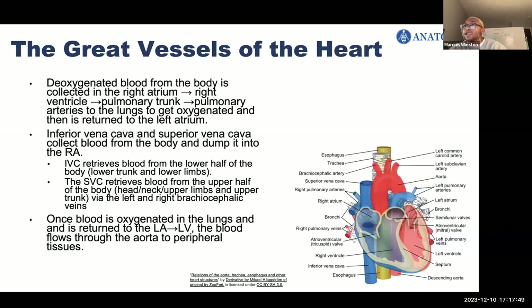Now we're going to talk about the great vessels of the heart. The inferior vena cava and superior vena cava are great veins that retrieve deoxygenated blood from the body and dump it into the right atrium. The inferior vena cava retrieves blood from the lower half of the body — lower trunk and lower limbs. The superior vena cava retrieves blood from the upper half — the head, neck, upper limbs, and trunk. The right and left brachiocephalic veins dump into the superior vena cava. Once oxygenated blood returns to the left atria and ventricle, it flows through the aorta to the peripheral tissues.